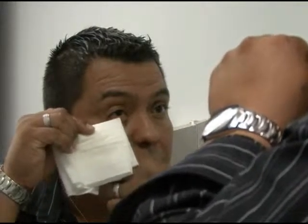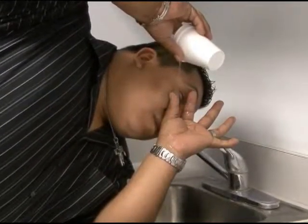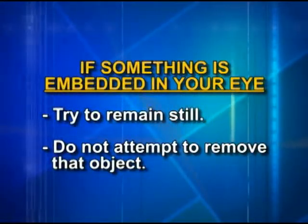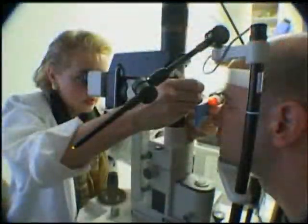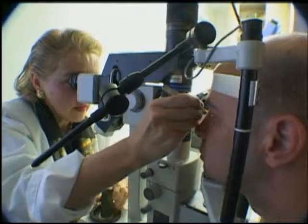If you can see a particle floating on your eye, try to remove it with the corner of a clean handkerchief, or spread your eye open with your thumb and forefinger and pour tap water into the eye. If something is embedded in your eye, try to remain still and do not attempt to remove the object. Do not rub, press on, or wash the eye even to stop bleeding. Loosely cover the eye and go to the nearest emergency room immediately or call an ambulance. If you know what is embedded, such as a metal chip, be sure to tell the doctor as this will help with treatment.